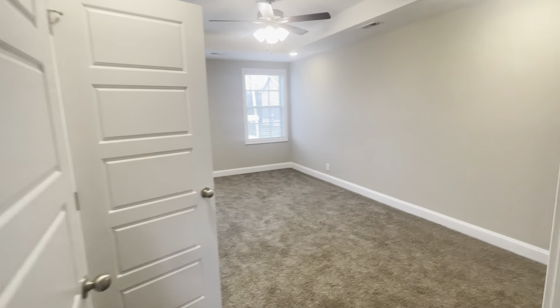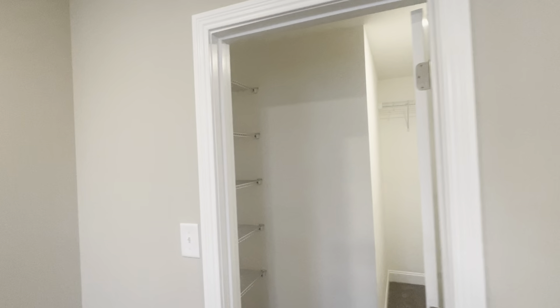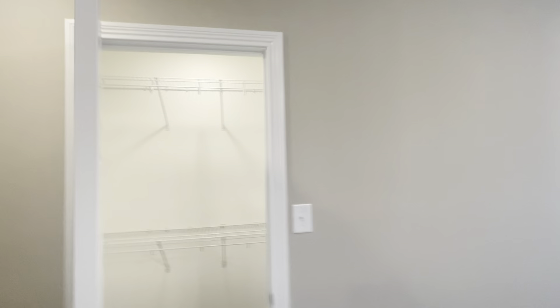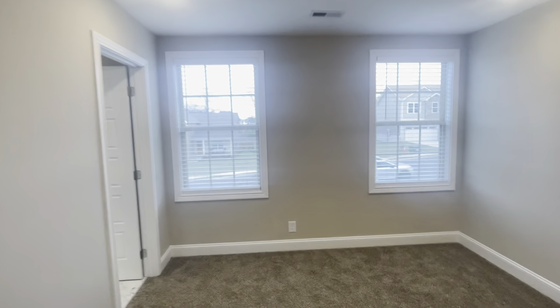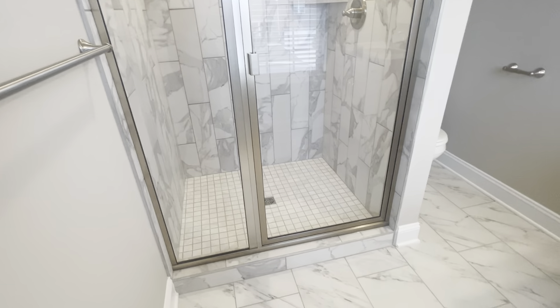You're going to walk into your master that has double closets. Here is the first walk-in closet — really nice and large for whoever likes to have the most clothes. Here is the second walk-in closet, a little more narrow but you can still walk in. Then you have tile floors, vanity space, an awesome shower that already has shower doors, and a separate toilet space.